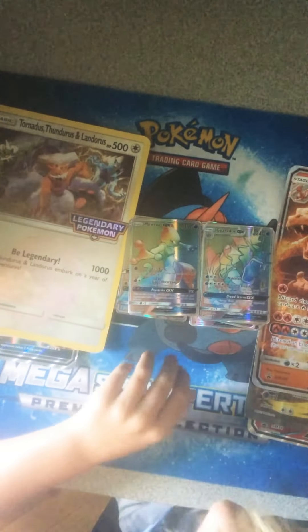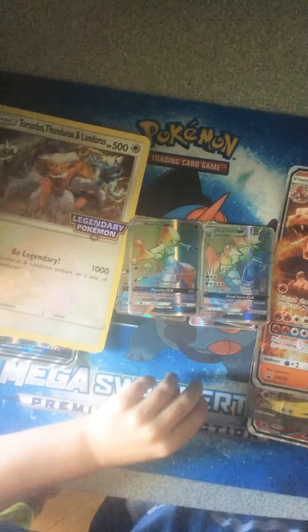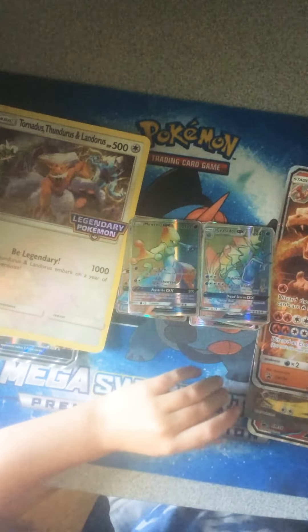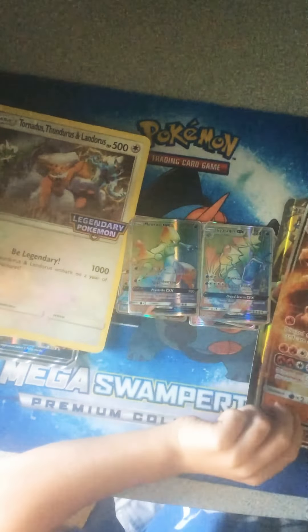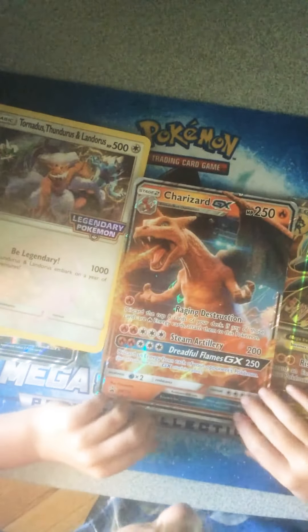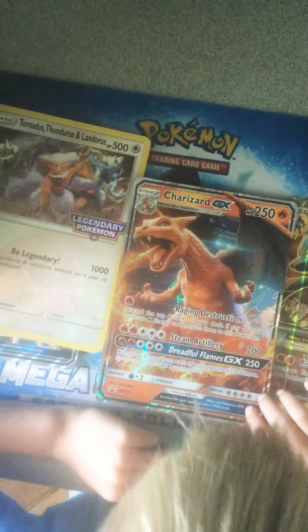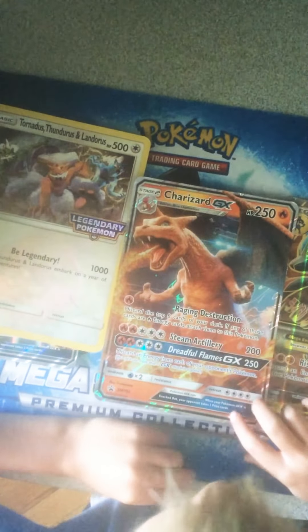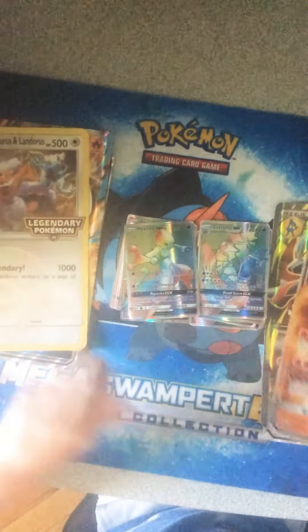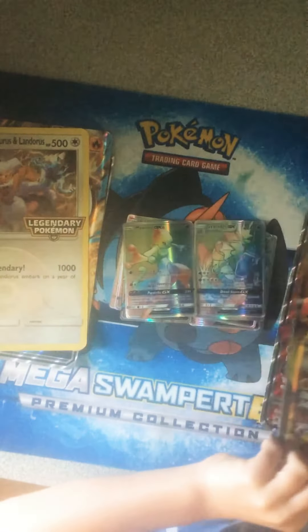What's up guys, so today I'm going to be showing you the coolest Pokemon cards I have. The first one is Charizard and it's a GX and has 250 HP.